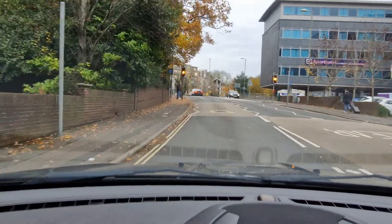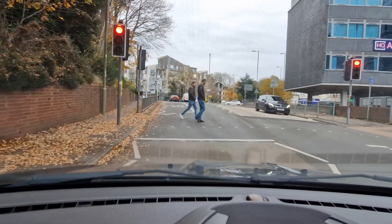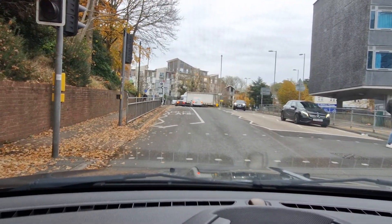Oh — checking my mirror, starting to brake for the pedestrian crossing. At the Clockhouse roundabout I'm taking the third exit right. You can also see a bus lane there so I'm not going to go in the bus lane.